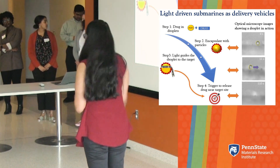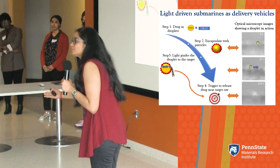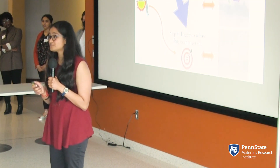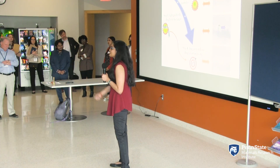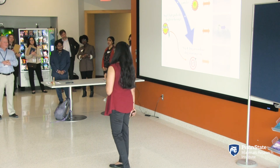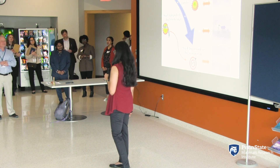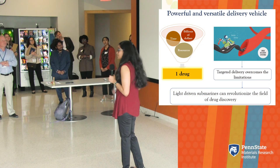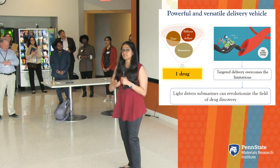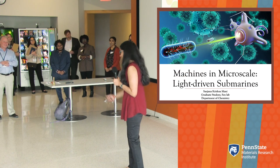These are optical microscope images which I took in my lab, showing the droplet in action. When the light is on, the droplet starts moving. When the light is off, the droplet stops moving. This fascinating system is a powerful and versatile tool that can be used as a drug delivery vehicle. Only one out of 10,000 drugs reaches the market after FDA approval — billions of dollars, so many years and a lot of resources go behind the drug discovery process. By using these light-driven submarines, we can improve this process, and this has a huge potential to revolutionize the market of drug discovery and maybe even cure incurable diseases. I'm Sanjana and this is my pitch. Thank you.